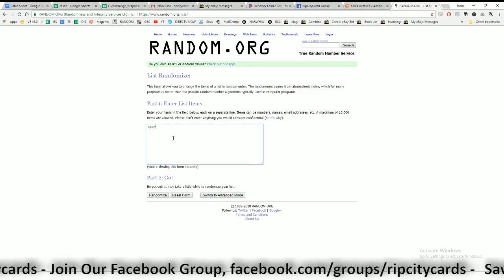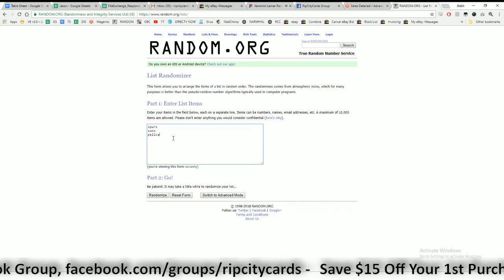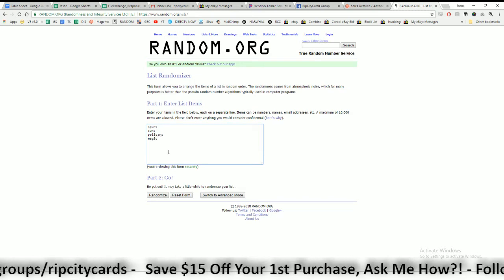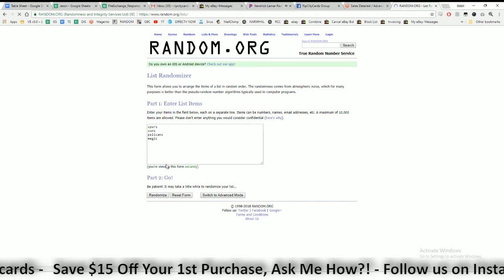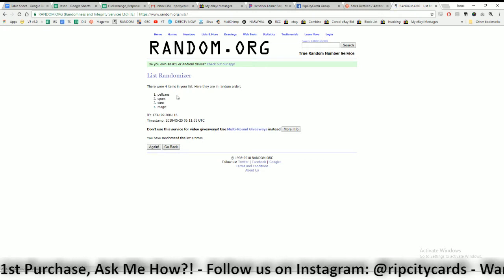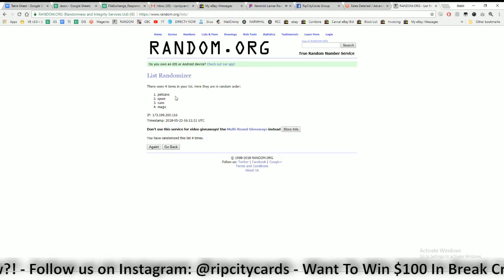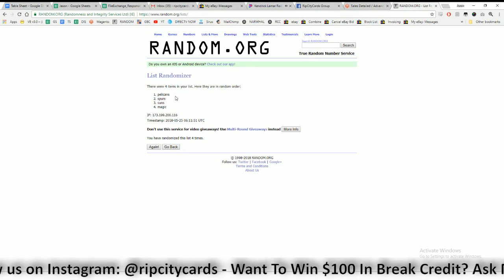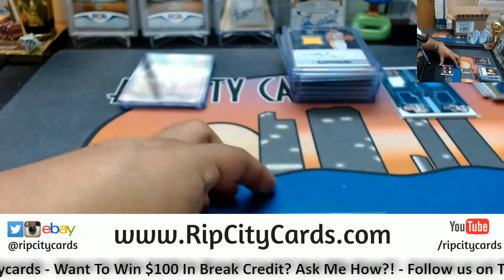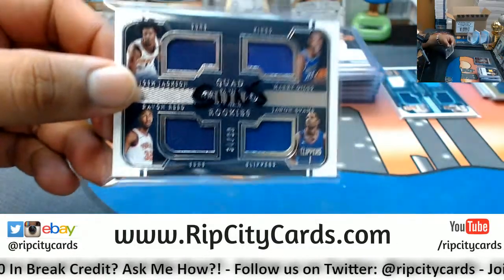So we have Spurs, Suns, Pelicans, and the Magic — going four times in the random. Top team wins, good luck. One, two, three, and the money shot, four. Boom — we're going with the Pelicans on this one. Congrats to the Pelicans winning this quad relic. All righty — now recap time. Quad relics: this one going to the Pelicans and this one going to the Suns.